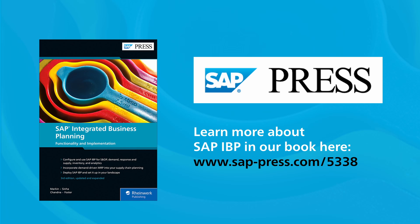To learn more about SAP, make sure to subscribe to our channel and enable notifications so you never miss a new video.